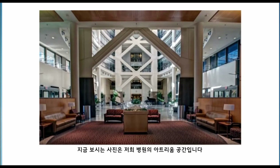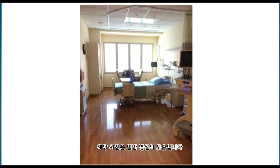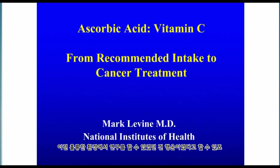Here is a picture of the atrium of the hospital. The hospital is designed to be very patient-friendly and to be a warm environment. Here is a typical patient room. In fact, we use this very room for some of our ongoing vitamin E pharmacokinetic studies in patients. With this wonderful environment that I have been very fortunate to be part of, I am going to tell you about studies about vitamin C from recommended intake that evolved to cancer treatment.